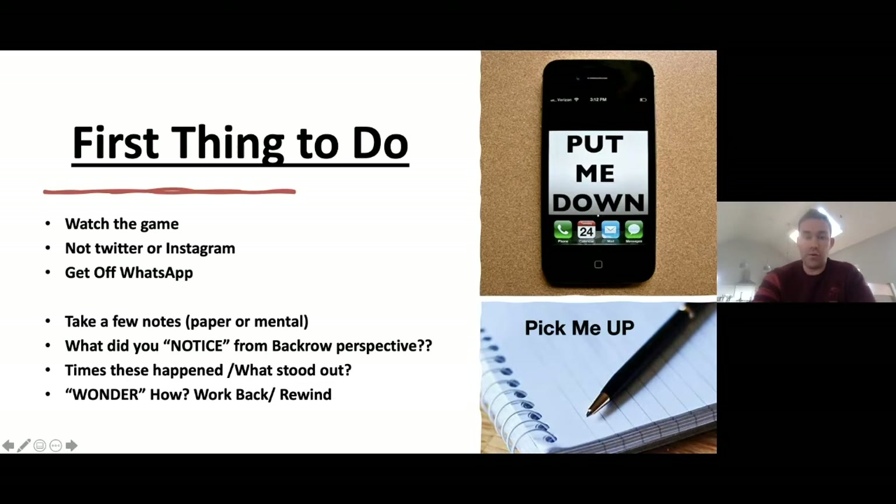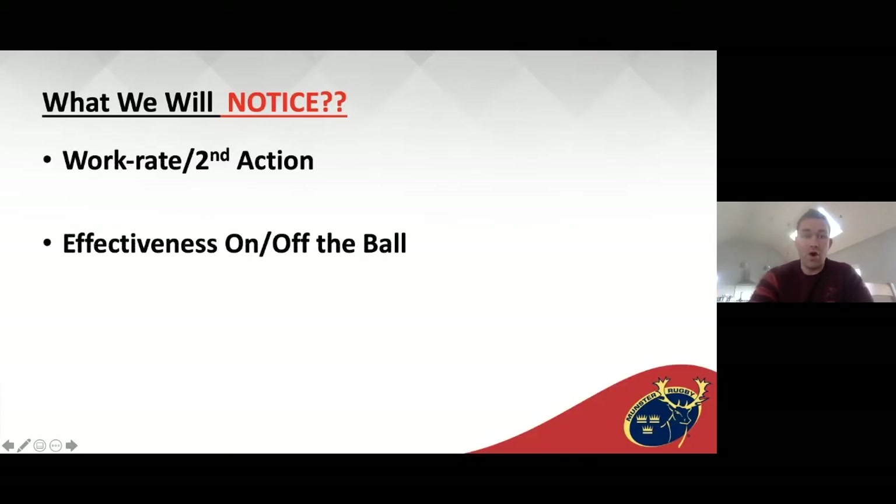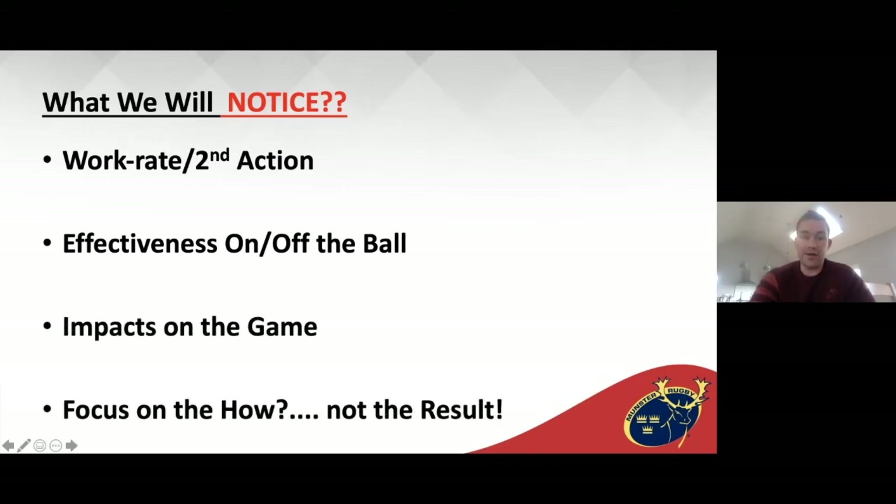I have about four clips here, looking at different aspects of back row play and how we look at the game. What we'll notice are work rate, the second action, the effectiveness of those back rows on and off the ball. Off the ball, getting into position so we can be effective. Impacts on the game — how we impact the game as back rows — and focus on the how, not the result. Not the turnover, but how did he get himself into position, which the next clip will show.